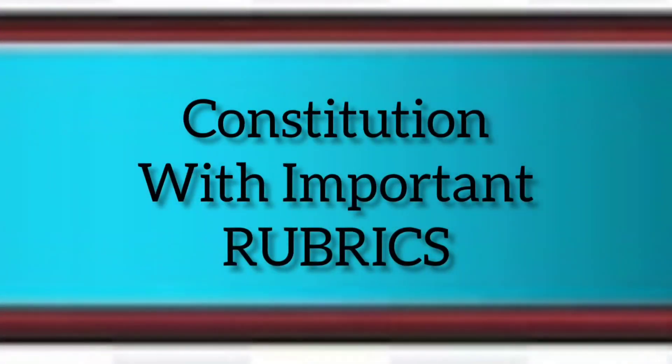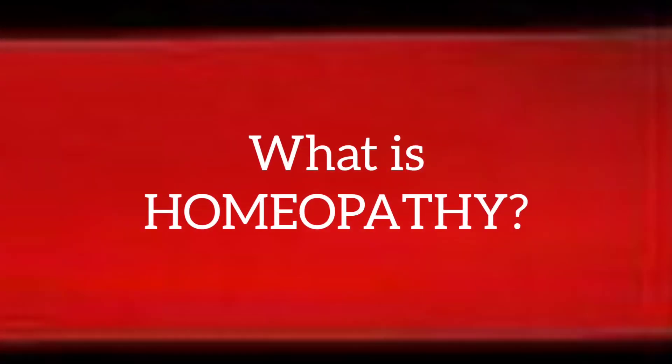In this course module, we will understand the constitution, uses, and benefits of Nux Formica, along with its rubric parts. Homeopathy is a modern medical science that has treated and helped many patients across various diseases, with its action directly on genes based on individualization.